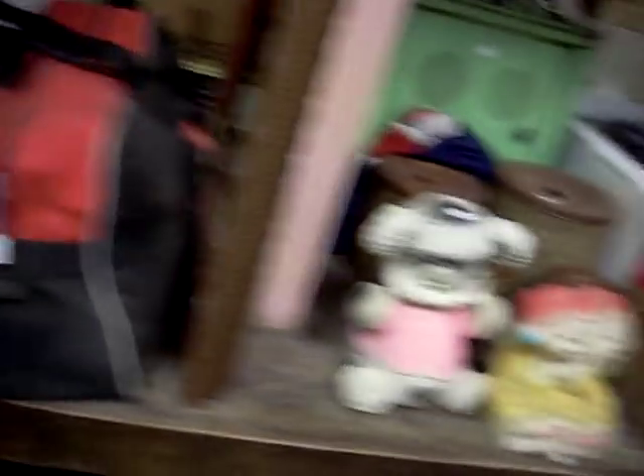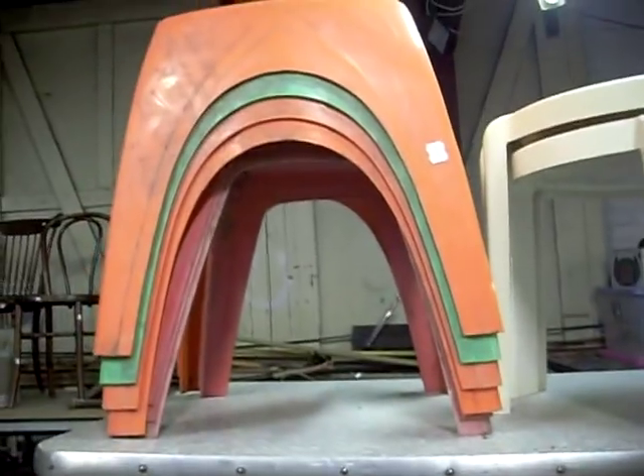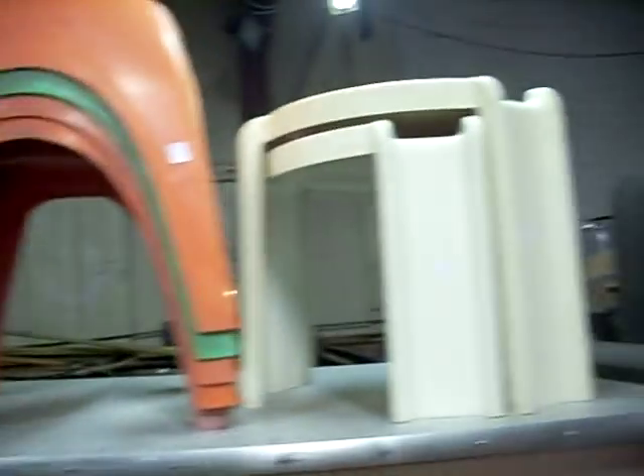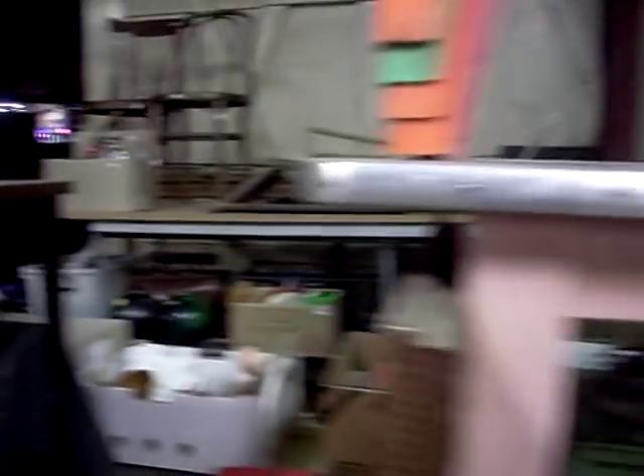Cricket gear. Kids toys and stuff. Little nursery lamps. Cool little retro stools and some cartel tables. There's gear down the back — bowling balls. Heaps of hand tools.